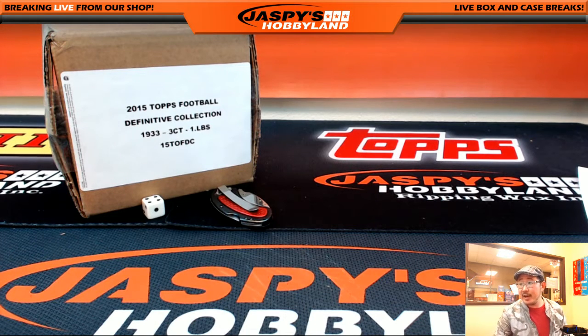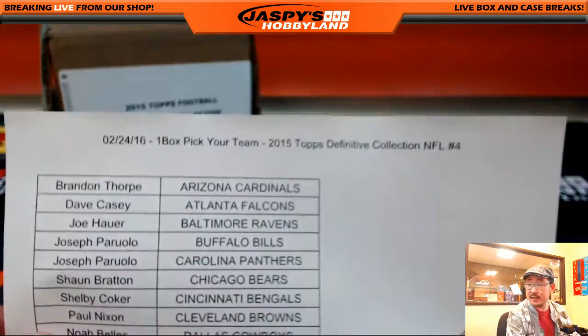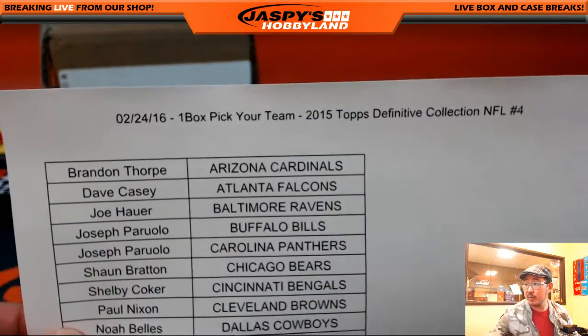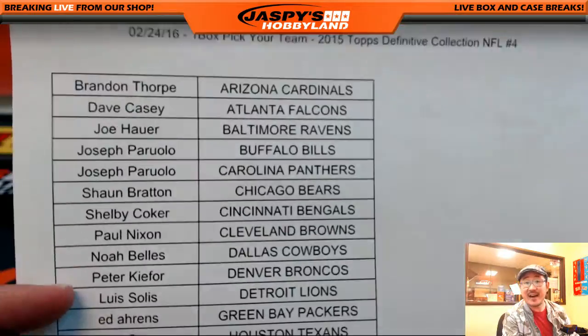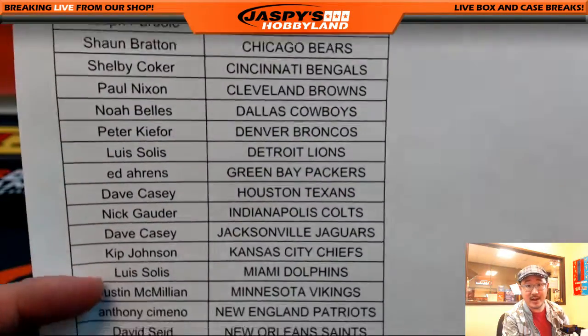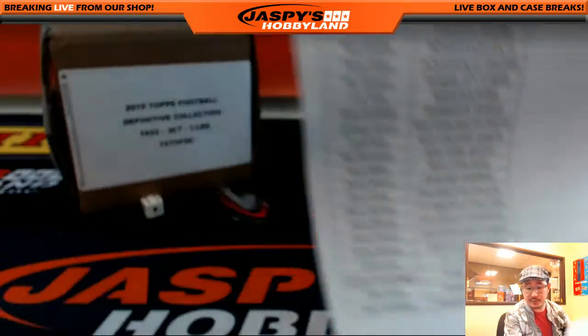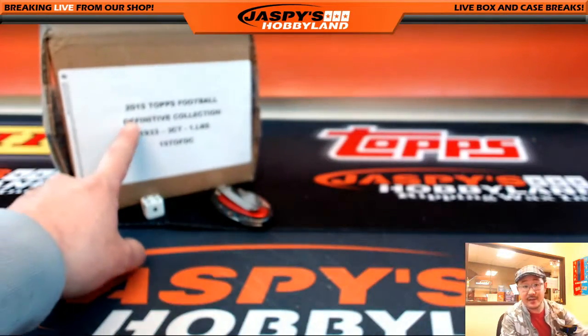Hi everyone, Joe for JazzPeace Hobbyland here. We are doing a one-box pick-your-team break of 2015 Topps Definitive Collection Football. This has been really, really strong stuff here on release day, the 24th of February. Here is a quick look at the final team list for the one-box break from JazzPeaceHobbyland.com. Breaks 5 and 6, the rest of this case, already in the store right now with about 5 or 6 teams left each. JazzPeaceHobbyland.com, so be sure to get in there and we can knock out the entire case.